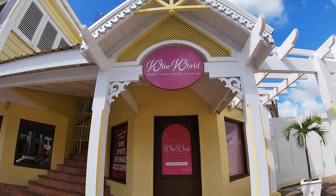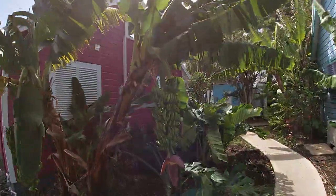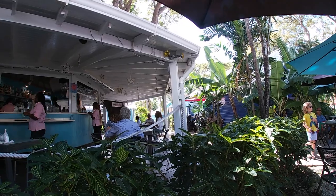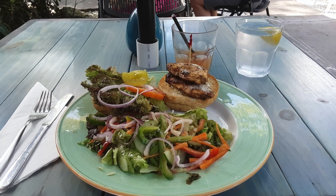Barbados doesn't have many fast food chains, which I appreciate. My lunch today is at a small cafe tucked inside the chattel village. I mentioned in my last Holtown video that they make great smoothies, but today I went with their grilled mahi mahi sandwich.